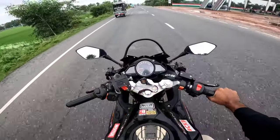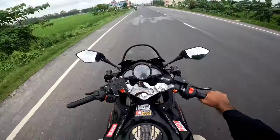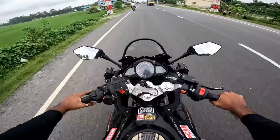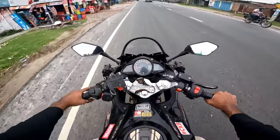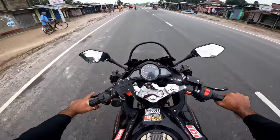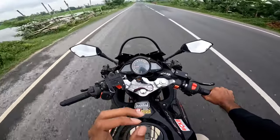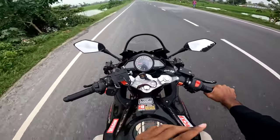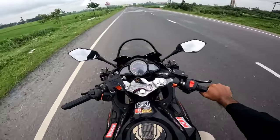This is the KPR 165 bike with a carburetor. The mileage on this bike comes to around 35. This is a very rough bike and the mileage tag is around 35, maintained at low RPM.